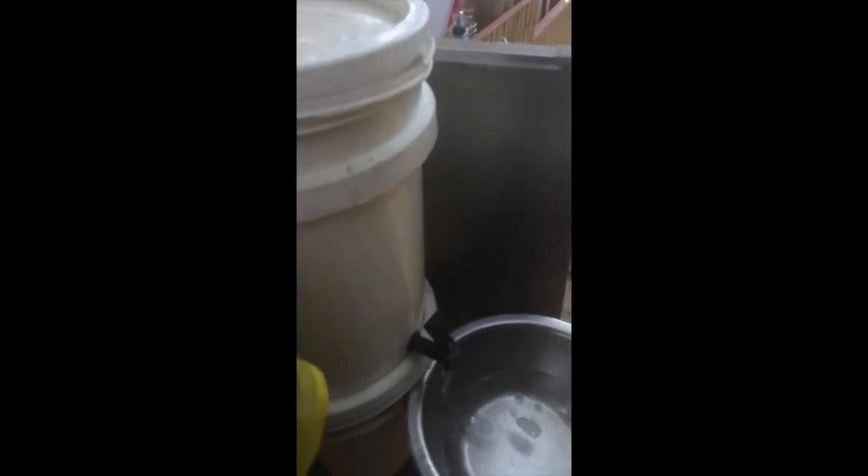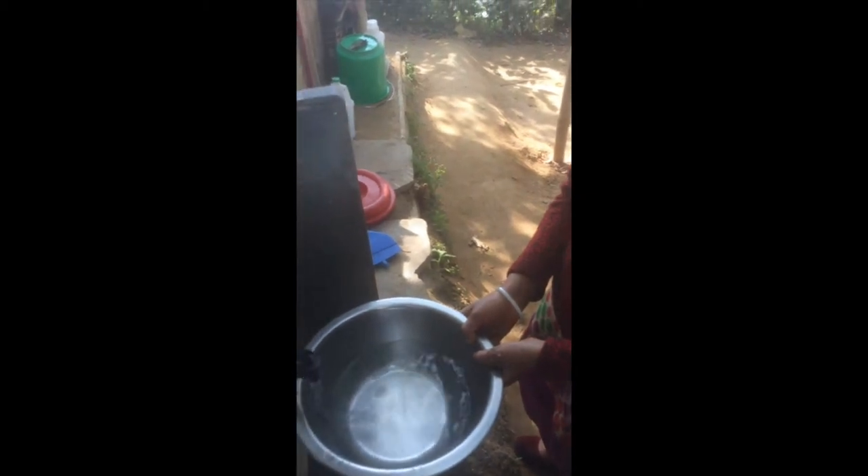This is one of our Sawyer filters. This is how we drink clean water and one of the ways that we make sure our volunteers stay healthy and hydrated while they're with us.